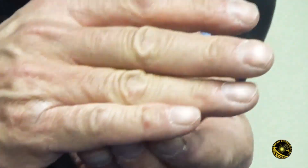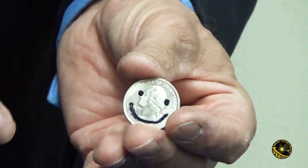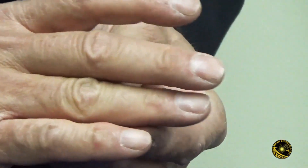Michael Rubenstein's Strolling Smiley is one of my favorite creations of his. It's one of the few routines that can make your audience smile automatically — they can't help it. When you borrow a coin, draw a smiley face or a frown face on it, and that face animates and changes in front of their eyes, they can't help but smile.